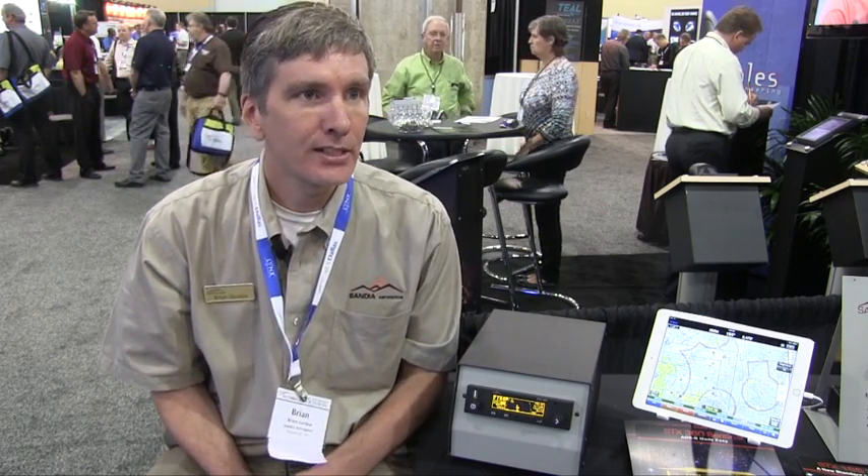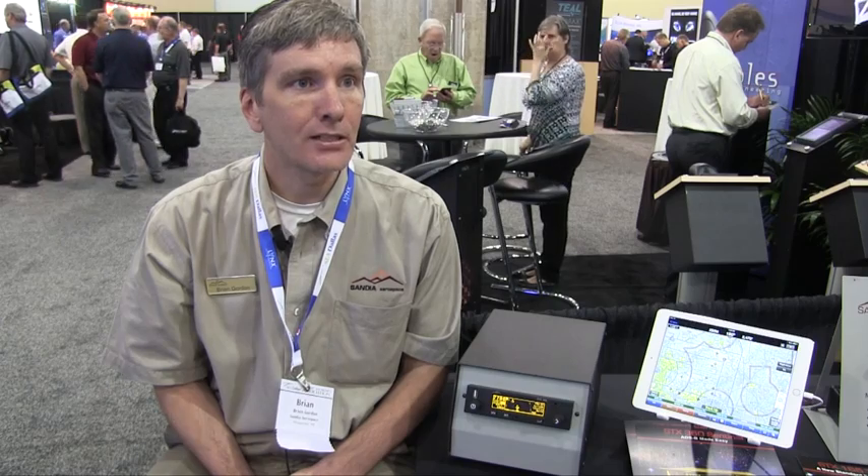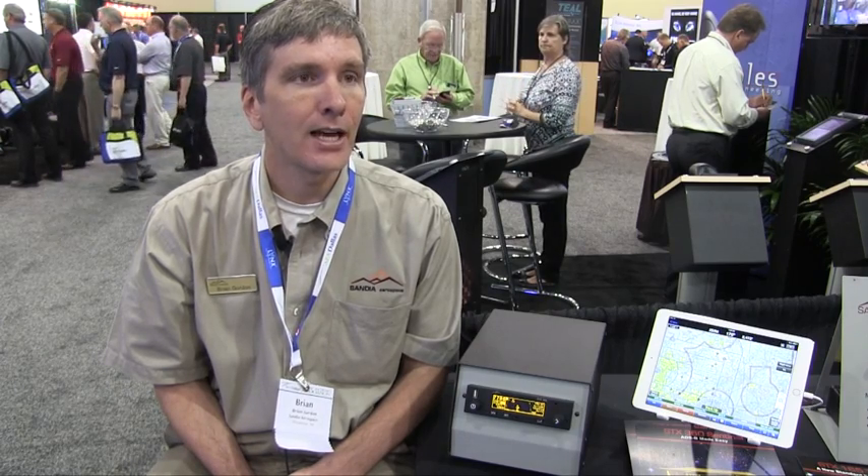The Sentinel will be available in 2016 and will be priced under $3,500. For more information, please visit www.sandia.aero.